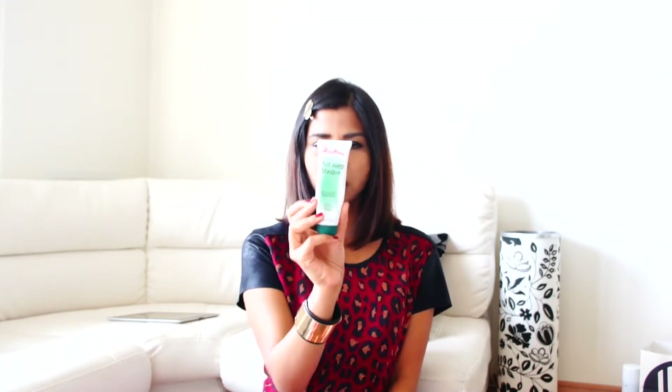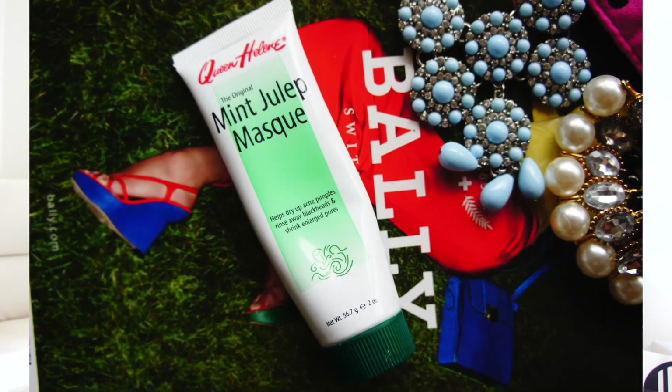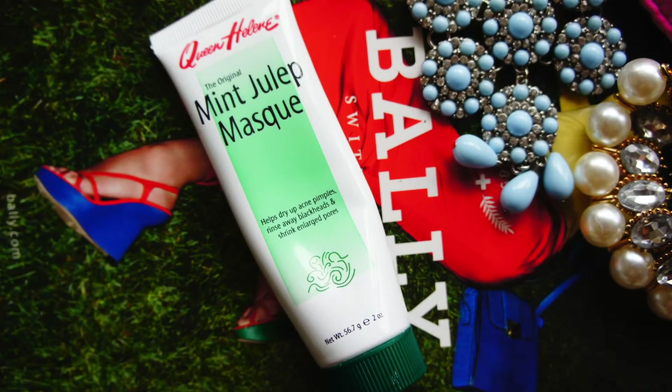The other thing is Queen Helen Mint Julep mask. My friend ordered this from the internet and gave one to me as well. I don't know the actual price, but it's supposed to help dry up acne and pimples, rinse away blackheads, and shrink enlarged pores. It's a very green, minty type of mask. I've used it three or four times but I'm not sure yet if there's any improvement in my pores or acne.